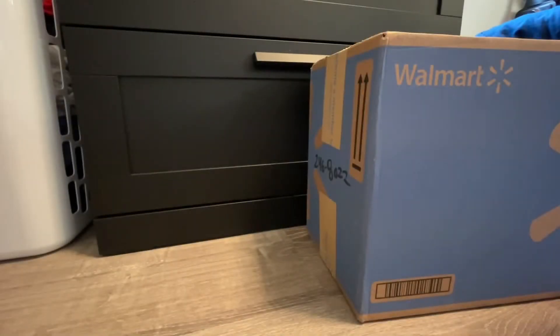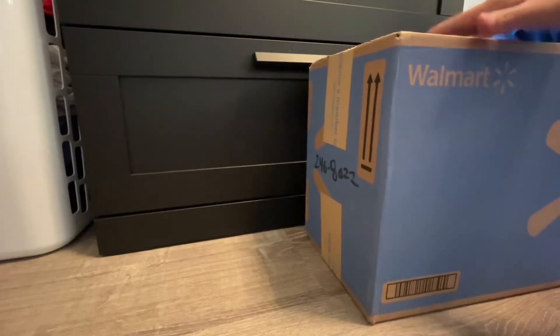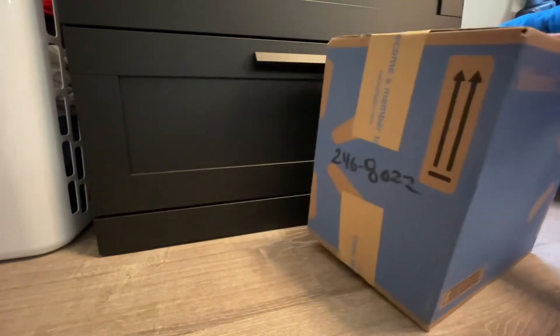Hey guys! Random Plush Toys TV here, and today I have the new Walmart exclusive Captain Foxy plushies. Let's get an unboxing right now.